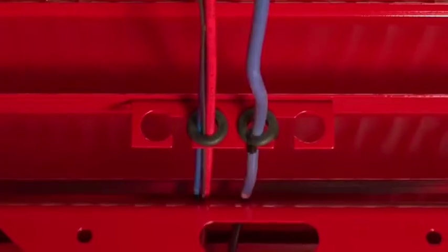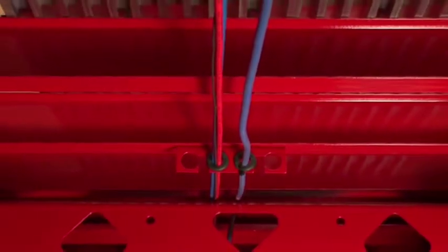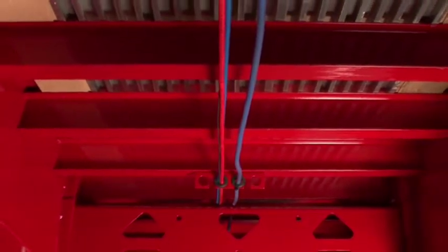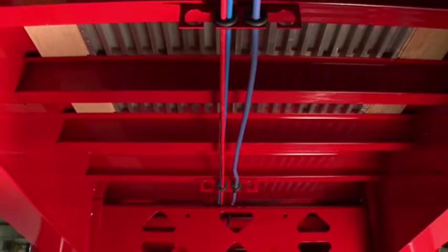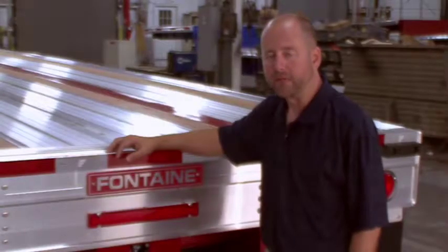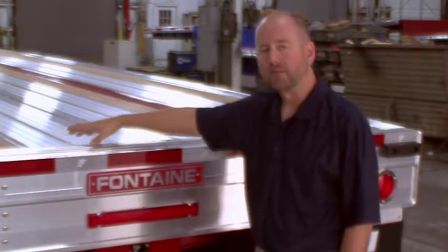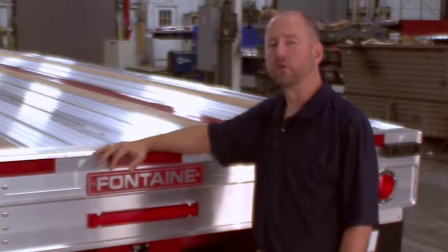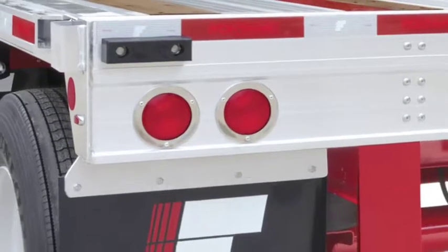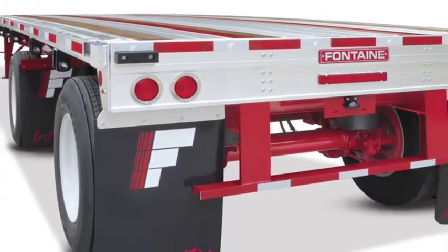The air lines and electrical harness are left unpainted for easy identification and maintenance, and are installed down the center of the trailer for easy access. Unlike other manufacturers, each is run individually rather than bunched together with wire ties. If necessary, they are easily removed and are protected by individual rubber grommets. We've gone to great lengths to enhance the design of the rear of our flatbed trailers. The Infinity trailer utilizes an additional cross-member at the rear, which increases stability and durability over time. In addition, the Infinity electrical system is a modular, fully-sealed LED light system and includes an industry-leading five-year warranty.